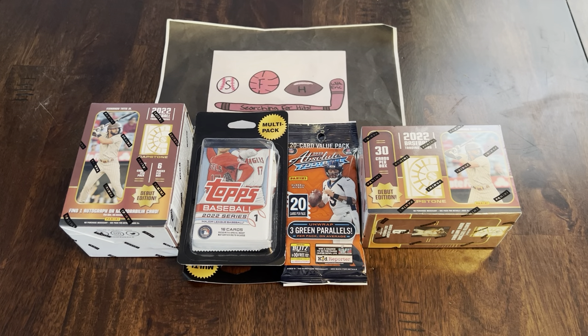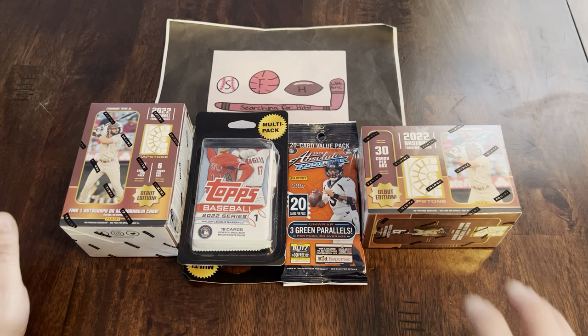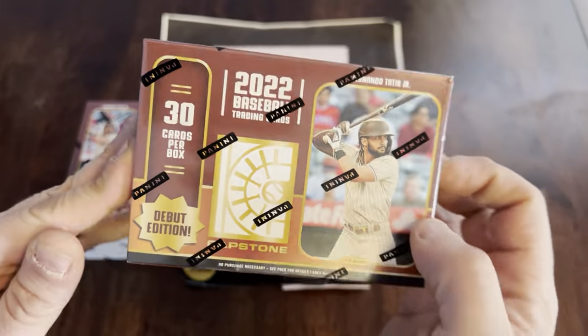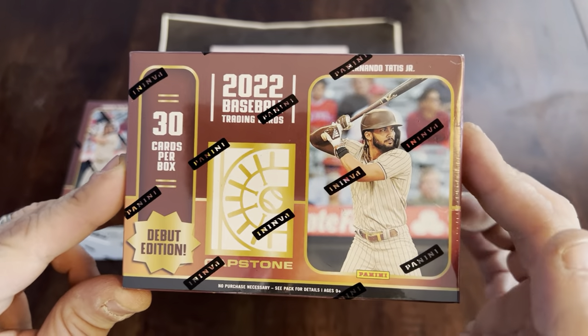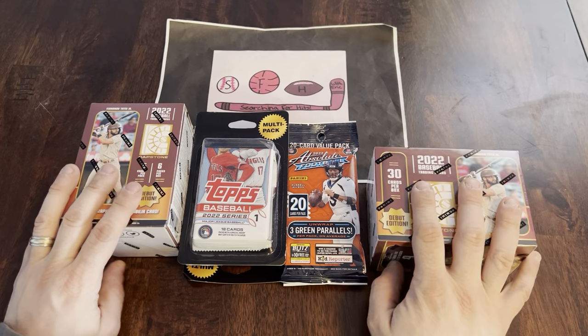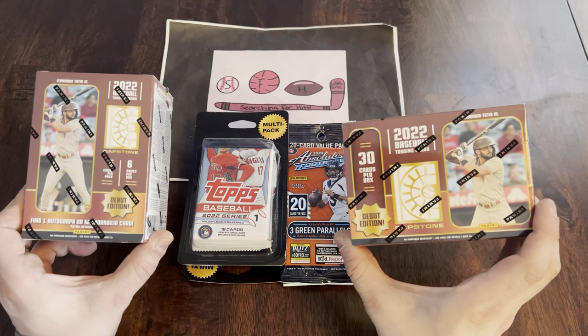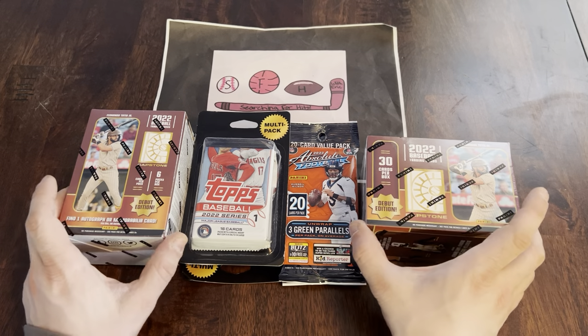What is up everybody? Welcome to another brand new video. This is Searching for Hits with Eric, and I am Eric. Today we are going to do a retail opening and a new product review. For the first time, I have gotten my hands on 2022 Capstone, a new product from Panini, so we will open those up. I got two blaster boxes to see what we can find. They tell you you get one hit per box on average, so hopefully we'll get two hits out of here.